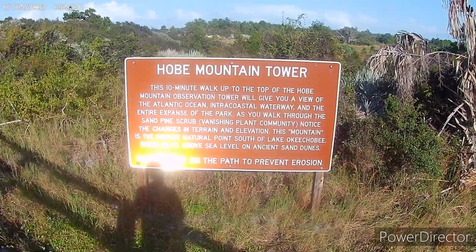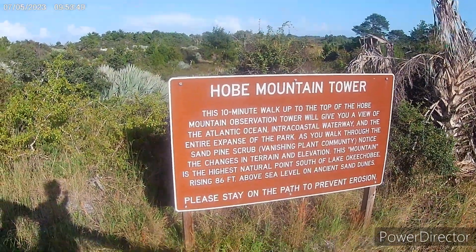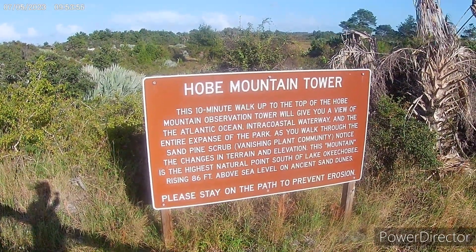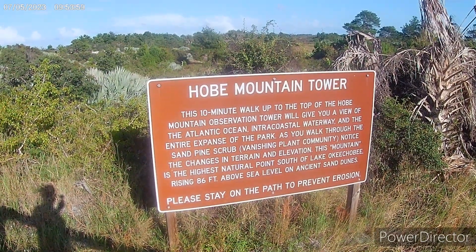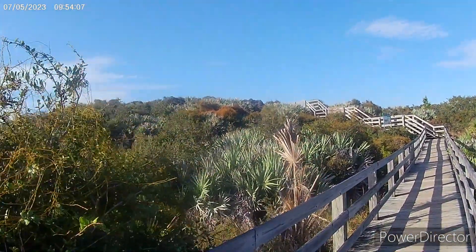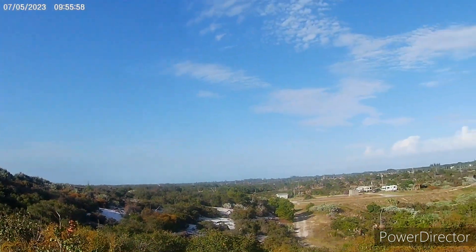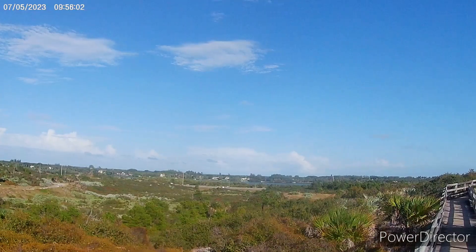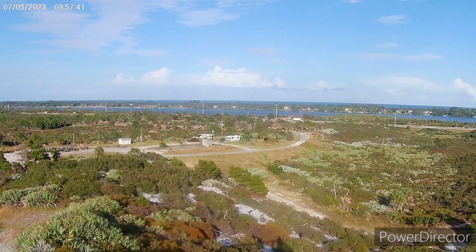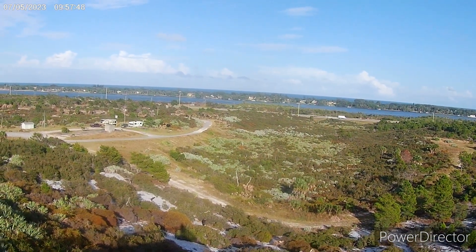I just biked over to the Hobie Mountain Tower, which we're supposed to be able to see the ocean from. This 'mountain' in quotations is the highest natural point south of Lake Okeechobee, rising 86 feet above sea level on ancient sand dunes. There's a boardwalk and a tower — getting closer, starting to get a view. I can see the ocean between some trees. Up here it's windy and you can see the ocean and some kind of canal, the other water right before the ocean.